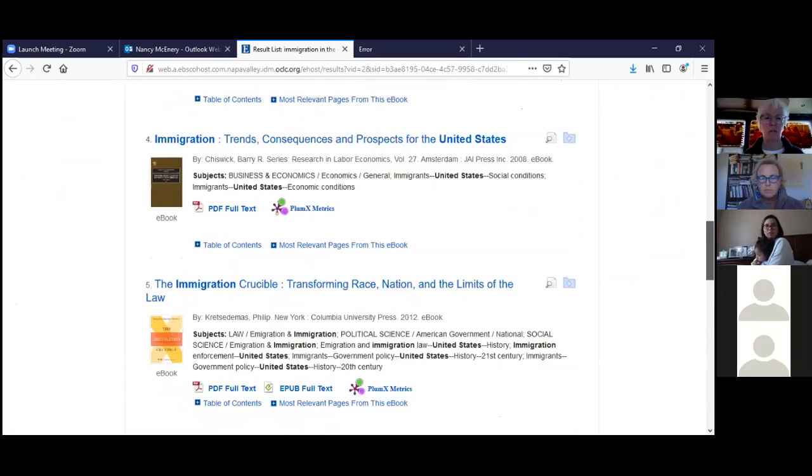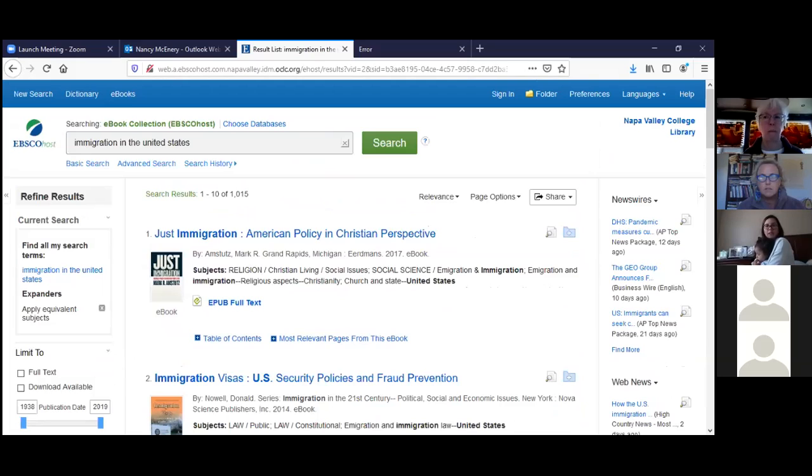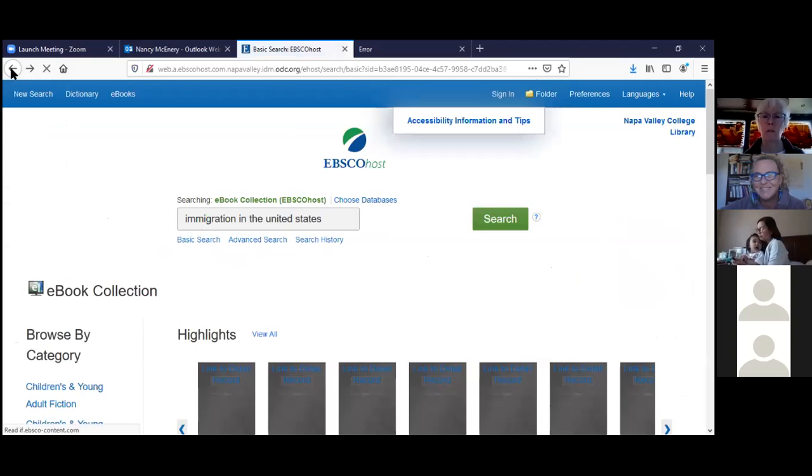Ebooks look like a good source. I didn't show you JSTOR today, but it's very easy to use. We have the humanities and social science edition — we don't have the science edition. JSTOR stands for Journal Storage. For the shark/ocean acidification topic you wouldn't use JSTOR since it doesn't cover science well, but for immigration and global warming there may be relevant articles in JSTOR, so you could certainly try that.